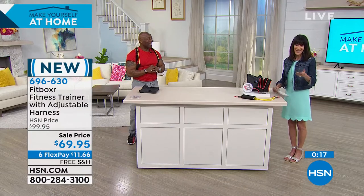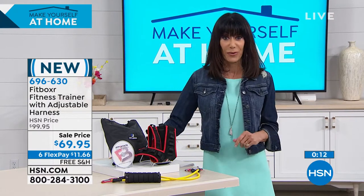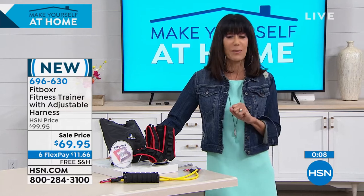Item number 696630. We'll continue to take all calls coming through on the Fitboxer — don't miss that. But I have to tell you about something really cool coming up.